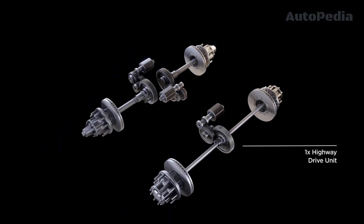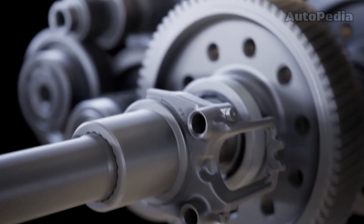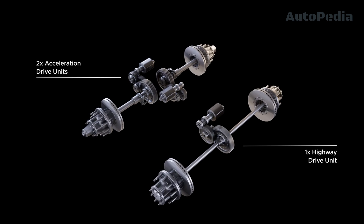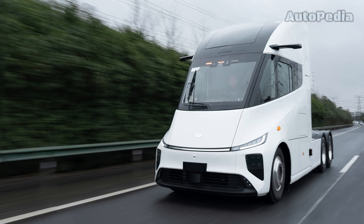The Tesla Semi uses a 3-motor powertrain — the same motor used on the Tesla Model X. The motors power the rear axle, as the front axle is not powered. For the Windrose truck, the powertrain setup has not yet been confirmed, but it is expected to output the same 1000 horsepower as the Tesla truck.